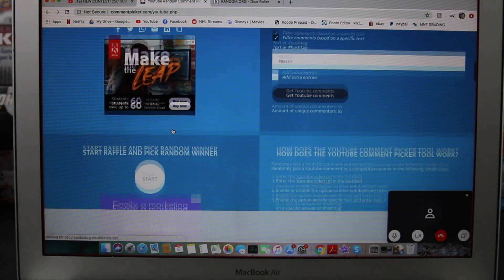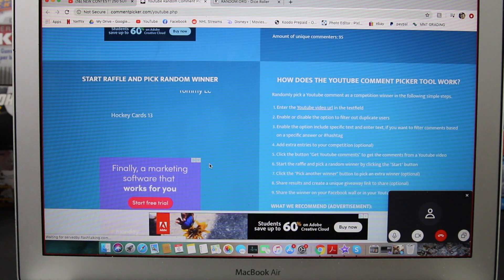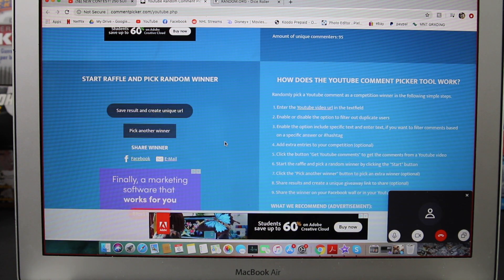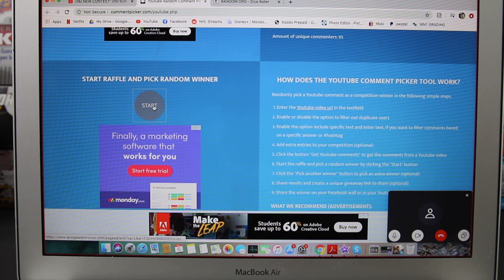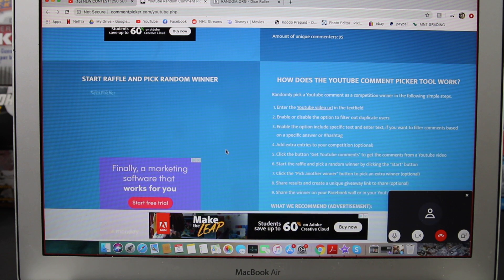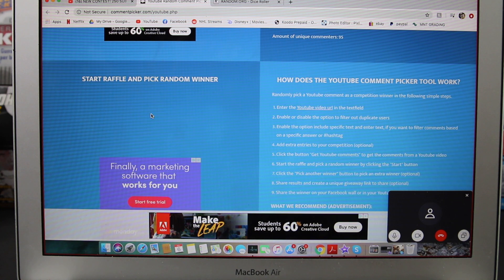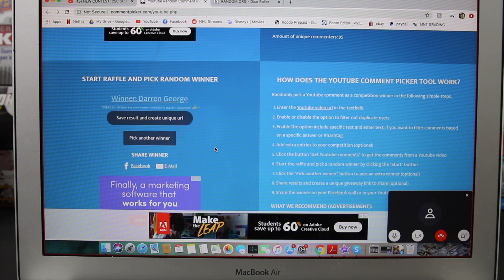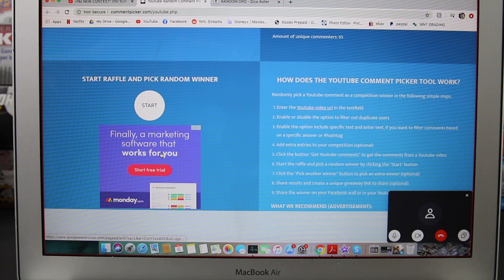So we're going to start picking our random winner. It's good this time — wasn't it like 11 last time? First one is 12. Okay, let's pick another winner — this is number two. We've got Peter Ellison. Okay here's number three — we got Darren George. Whoops, my bad. Pick another winner — Dave.